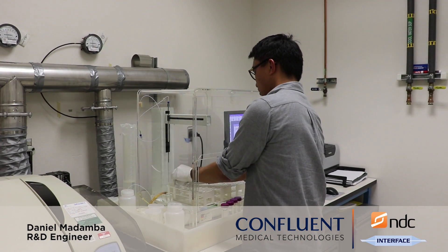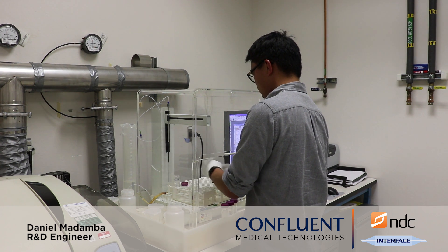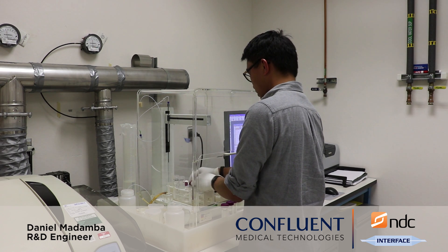Nickel ion release testing is a test that we perform here to ensure that when implants are placed into the body for a long period of time, the effects of the potentially toxic nickel ions leaching into the body are negligible.